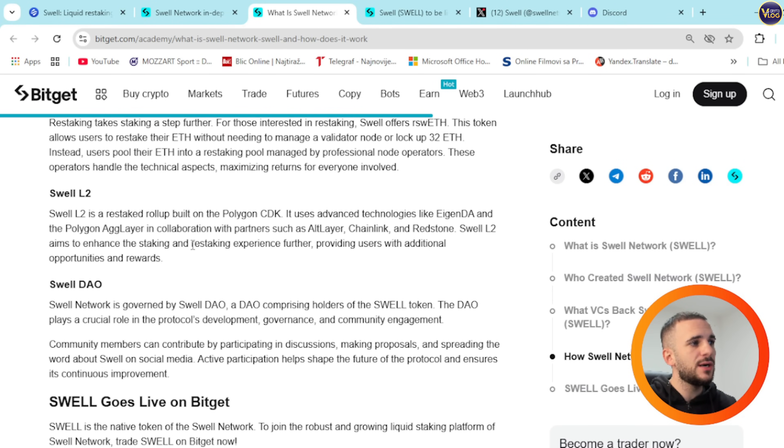Swell L2 is a restaked rollup built on the Polygon CDK. It uses advanced technologies like EigenDA and Polygon AGG Layer, in collaboration with partners such as AltLayer, Chainlink, and Redstone. Swell L2 aims to enhance the staking and restaking experience further, providing users with additional opportunities and rewards.